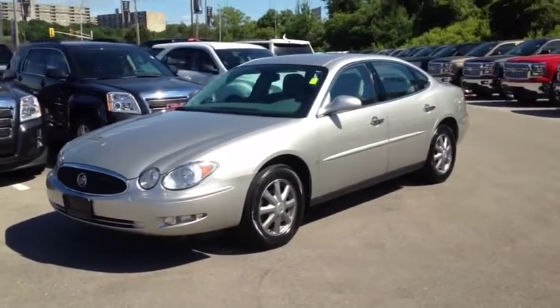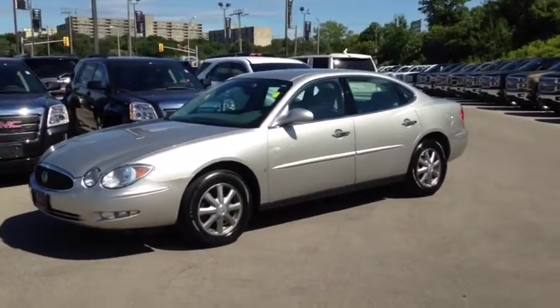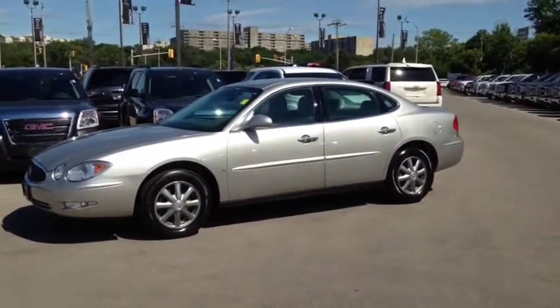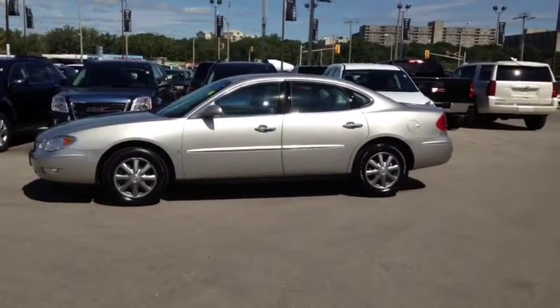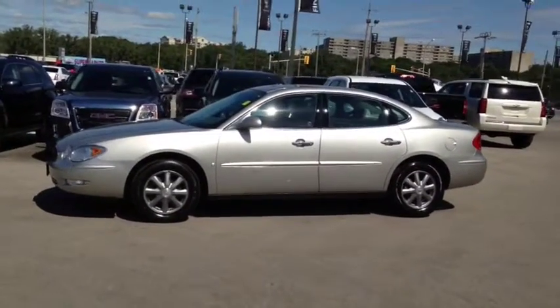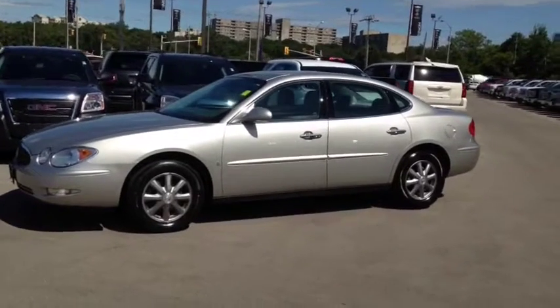Here at Finch Chevrolet, we strive to give you the best in previously owned vehicles. Although this vehicle is no longer within the manufacturer's warranty period, it still comes e-tested, safetied, and certified with a complimentary CarProof report. Stop in today and see Finch first — you won't be disappointed.